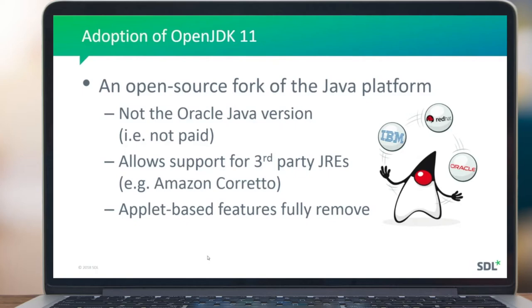Being an open source version, it's not tied to any individual technology vendor. Third-party JREs such as Amazon's Corretto can also be used to run the World Server where necessary. We are not formally qualifying any of these third-party vendors, as that would massively expand our QA and regression matrix across different operating systems, database technologies, and JREs. However, if they are OpenJDK 11 compliant you should have no issues. Many software houses have taken the same decision as SDL to adopt this open platform rather than the paid Oracle version.